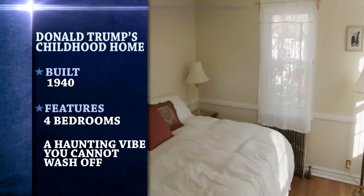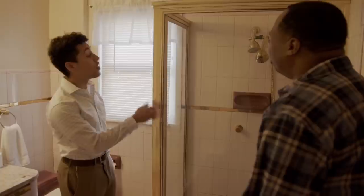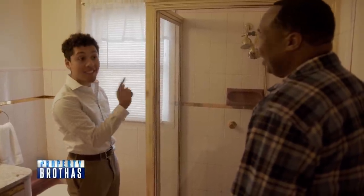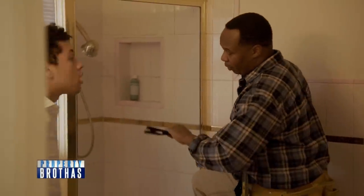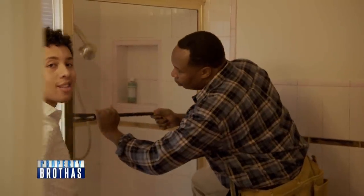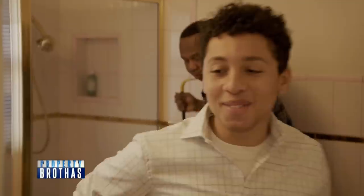This 2,500-square-foot Tudor-style home comes with four bedrooms and what we think is real gold. This is actually the only gold in the entire house, right here. How much do you think we could get for this shit? I'm thinking at least 500. You want to pop it right now? Actually, let's hold up on that. And on to the next room.